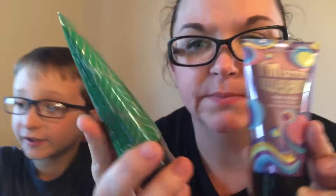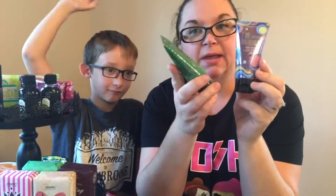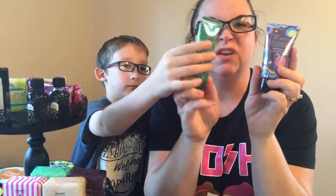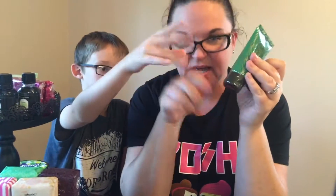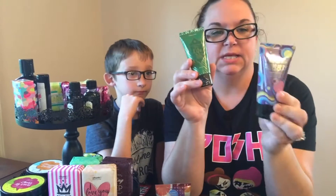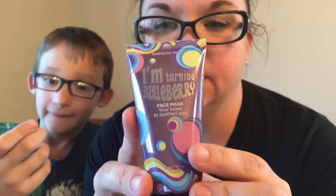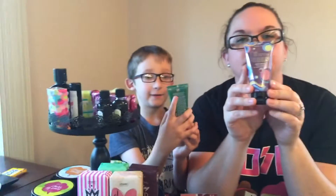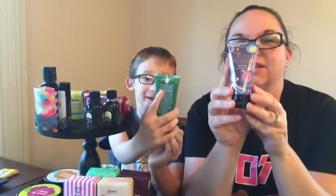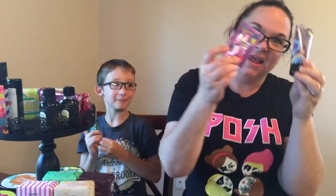Our face masks now come in these tubes instead of the tubs, because you don't want your dirty fingers all in the tub. There are fewer preservatives when you do it this way. This one is Turning Violet - a play on Charlie and the Chocolate Factory - it's a soothing blueberry face mask. I am so excited to try that one, and it comes in a sample, so please request a sample if you'd like to try it.